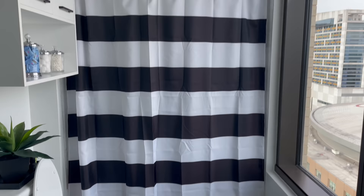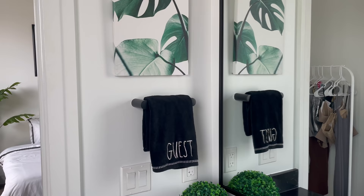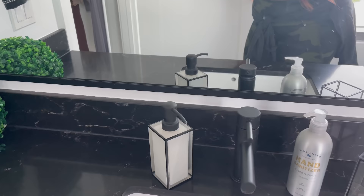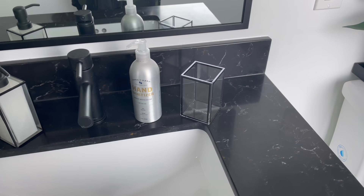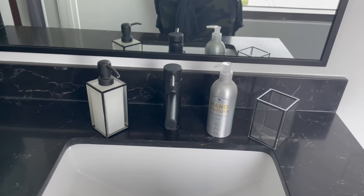Now we're in the guest bathroom. I got this guest towel from HomeGoods, the canvas print from Amazon, the little ball decoration from HomeGoods, and the soap pump from Macy's. I wanted it to match a Calvin Klein one from Wayfair but they were sold out of the soap pump, so I got one that's similar. The hand sanitizer is just from Target. Under the sink I have toiletries for my guests — toothpaste, deodorant, and all that.